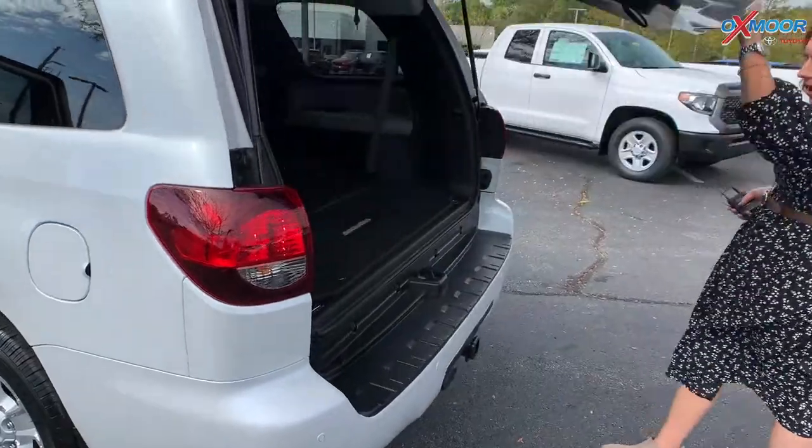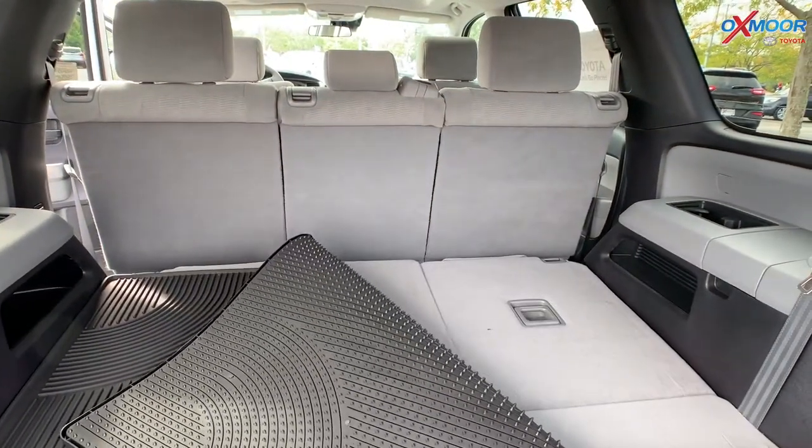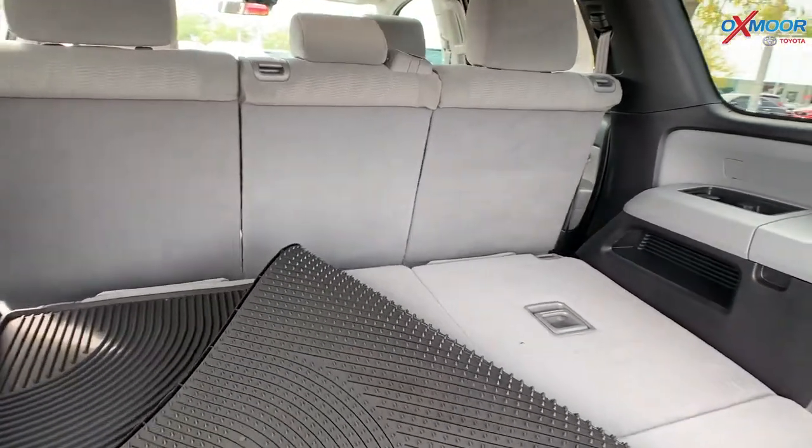We can open up the back. You do have a ton of space back here. And then there is a third row hiding underneath this all-weather floor liner. To get those up, you would just go ahead and pull them.